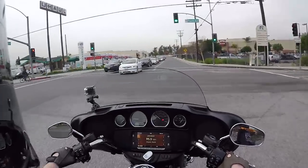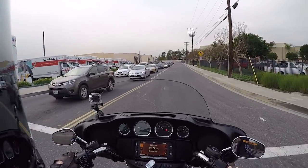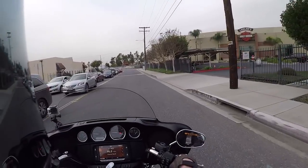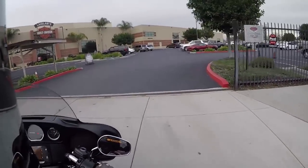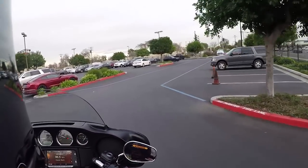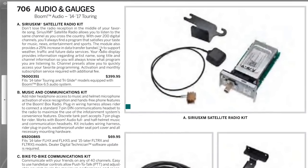Rear visibility is decent with the mirrors — you can always buy the extensions. If you want XM satellite radio on this, you can do that but you have to buy an additional attachment that costs about $400. It doesn't come stock.